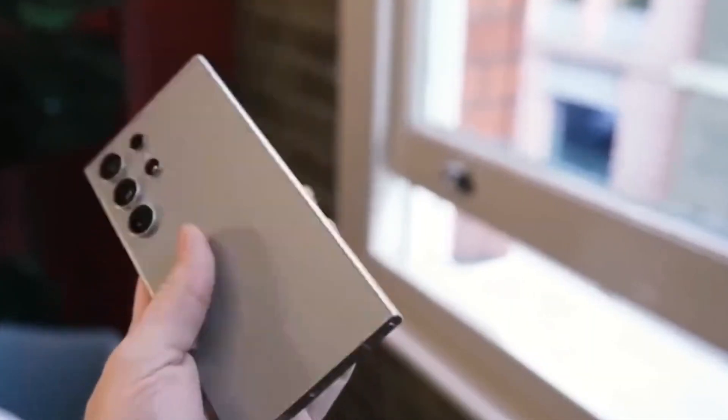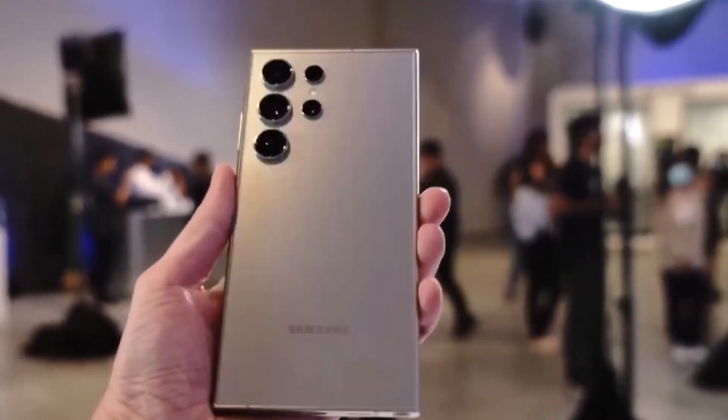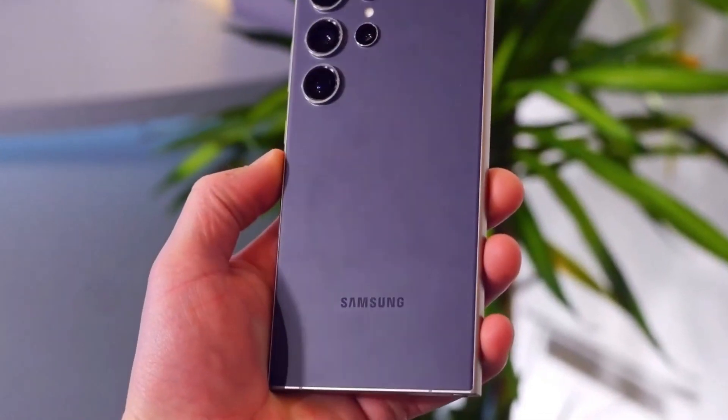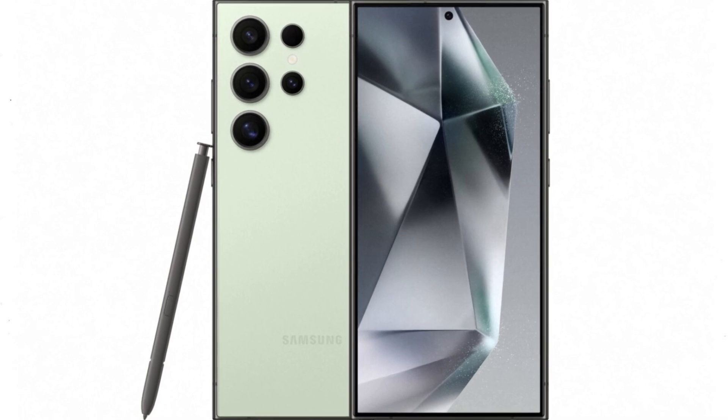While details about the second generation Gemini Nano are still shrouded in mystery, one thing's for sure: the Galaxy S25 series is poised to deliver an unparalleled Gen AI experience. From seamless multitasking to intuitive voice commands, these smartphones are primed to elevate your digital lifestyle to new heights.